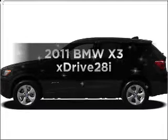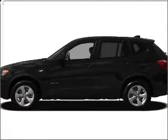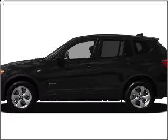Get noticed in this 2011 BMW X3. If you're looking for a first-rate auto, this one could be yours today.